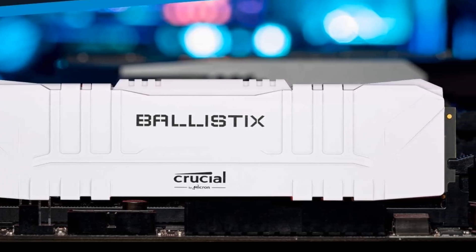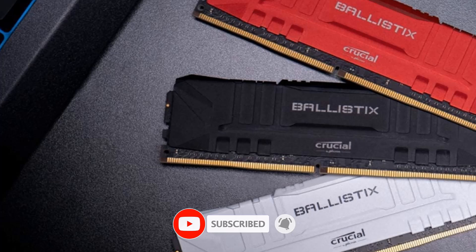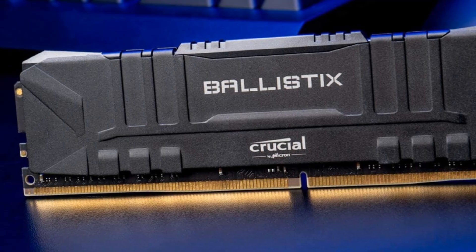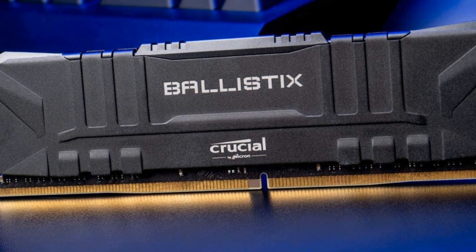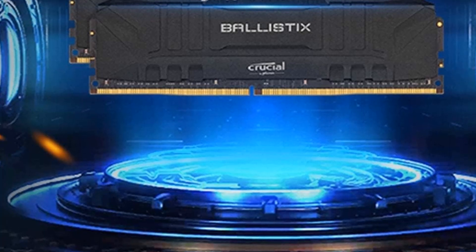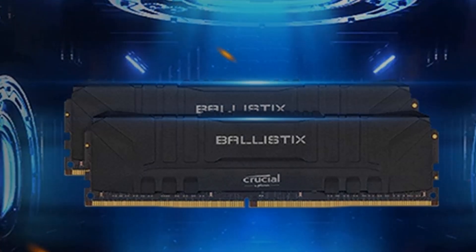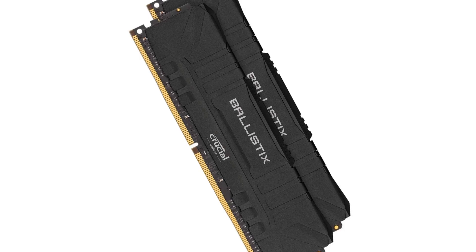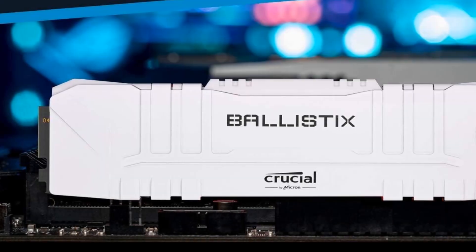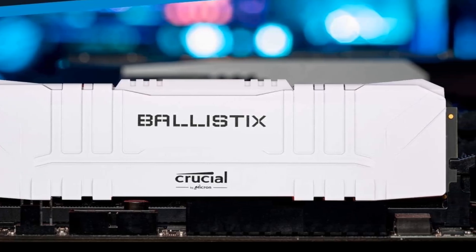Whether gaming, creating content, or engaging in heavy computing tasks, the Crucial Ballistics Max DDR4 RAM delivers the speed, reliability, and quality needed to excel. Total RAM capacity of 16GB for multitasking and system responsiveness. Includes two RAM sticks of 8GB each. Rated memory speed of 5100MHz. Comes with a warranty period of 10 years. Supports easy and reliable overclocking with XMP 2.0. Ideal for extreme overclocking enthusiasts, engineered for the latest AMD and Intel platforms. Experts can manually customize timing parameters.